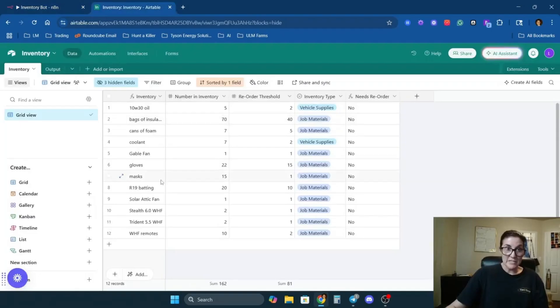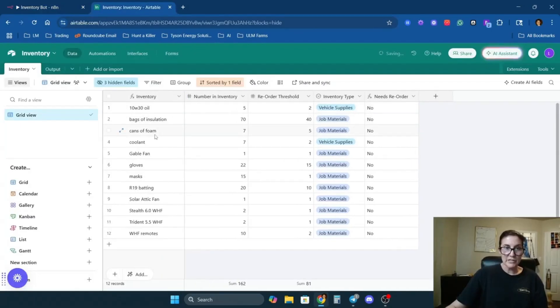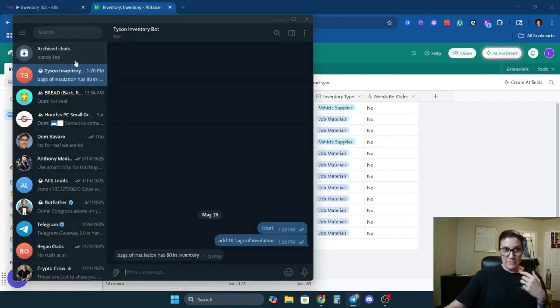So this is a list of our inventory — vehicle supplies, bags of insulation, cans of spray foam, different kinds of fans, that type of thing. Each guy on our team has our inventory bot on his phone.